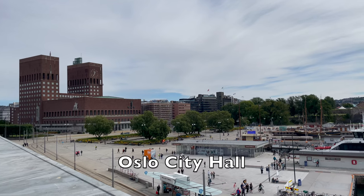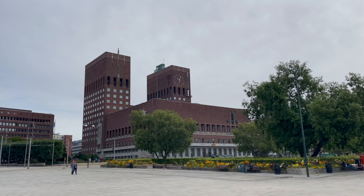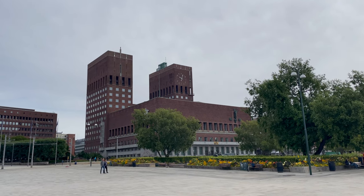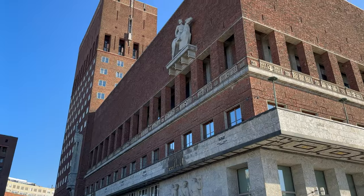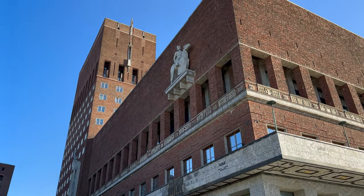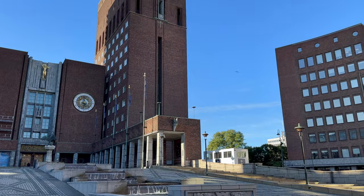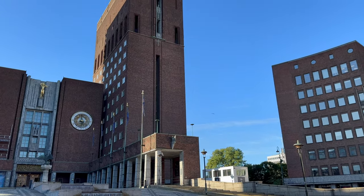Oslo City Hall. This iconic building is not only the seat of the city council, but is also renowned for hosting the Nobel Peace Prize ceremony every December. Although best known for its two brown brick towers, the interior boasts remarkable frescoes, wood carvings and artworks depicting Norwegian history and culture.